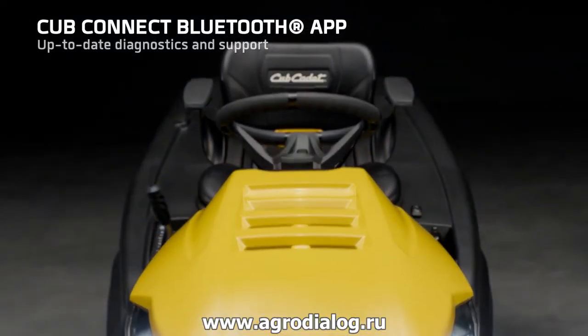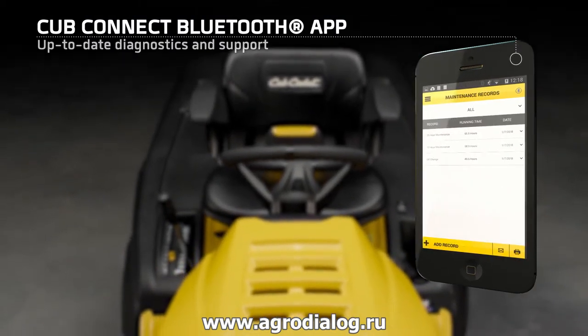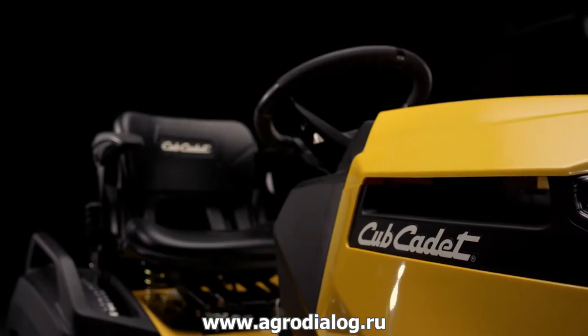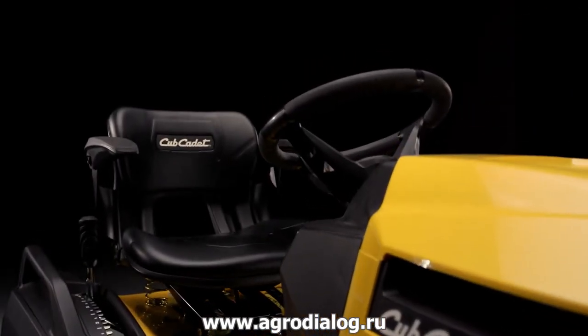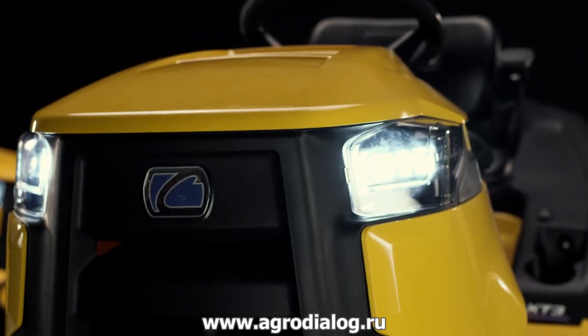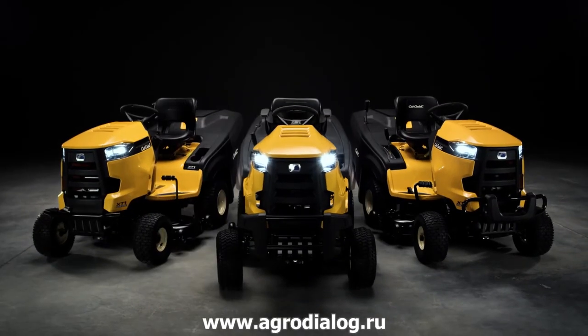The Cub Connect Bluetooth app lets you track your unit's performance and stay connected to Cub Cadet. The Enduro Series tractor is built for every task and job — step up to the next level and choose the right unit for your challenge.